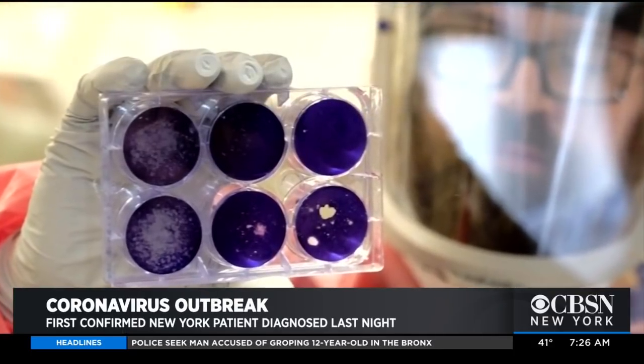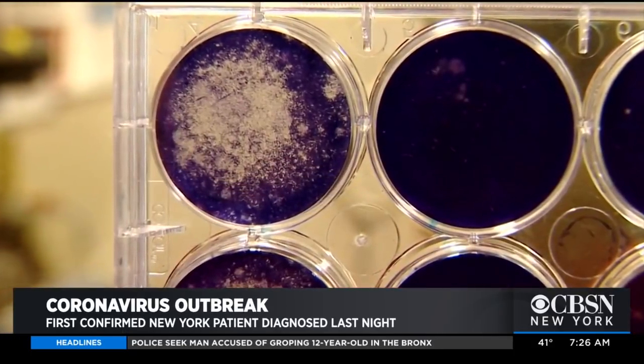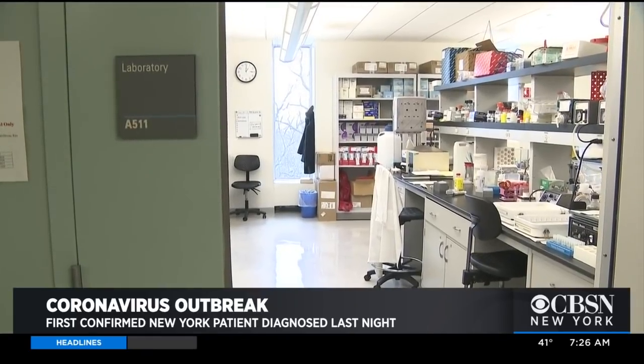Dr. Perlin's lab in New Jersey is developing a test for patients suspected of having the coronavirus. The test looks at the specific components of the COVID-19 RNA — the nucleic acid that comprises the virus. It's a very specific test with identical components to what the CDC test has, and it's been used in various state laboratories.